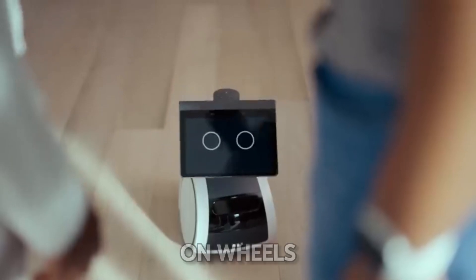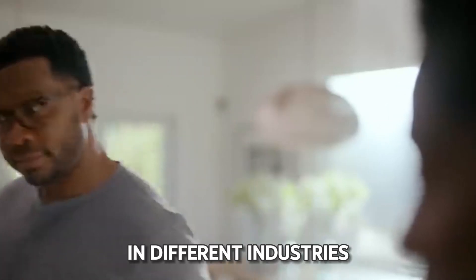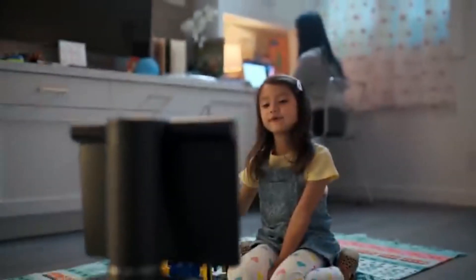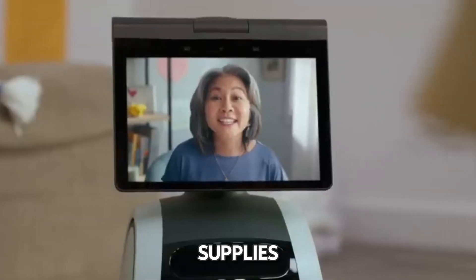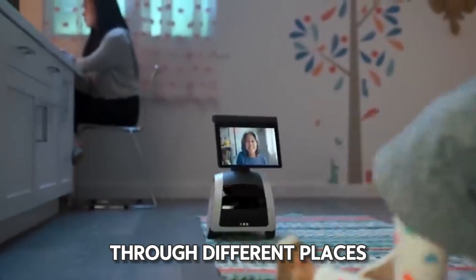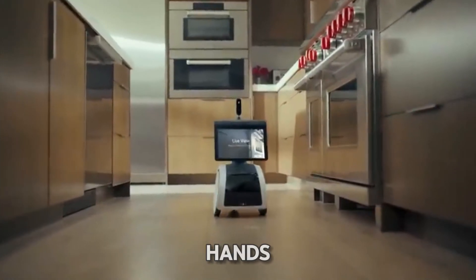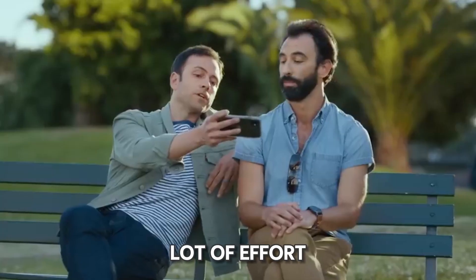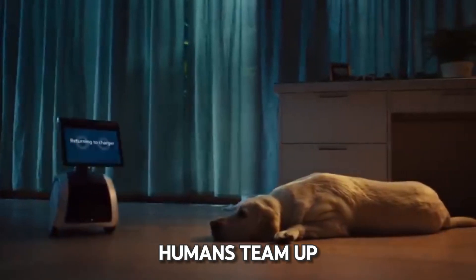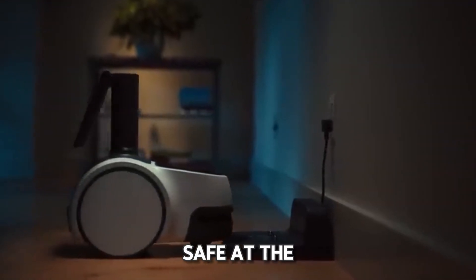Astro. Imagine meeting Astro, a cool robot on wheels that's all about teamwork between humans and machines — like having a helpful buddy in different industries who's always ready to lend a hand. Astro is super smart and can learn how to do all kinds of jobs, from checking out buildings to managing supplies. By working alongside people, Astro makes things faster and more accurate. As Astro rolls through different places, it shows us how robots can make work easier and safer, with an extra set of eyes and hands to get things done — especially in jobs that need a lot of effort.